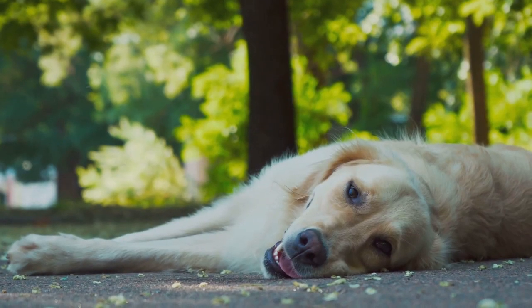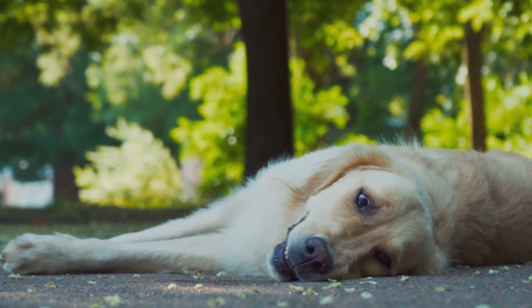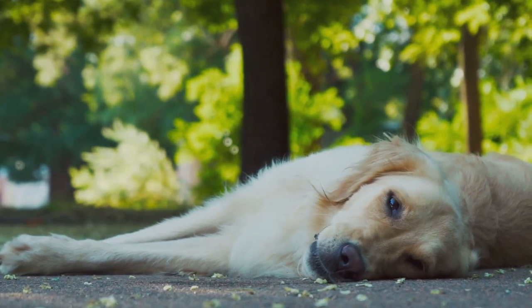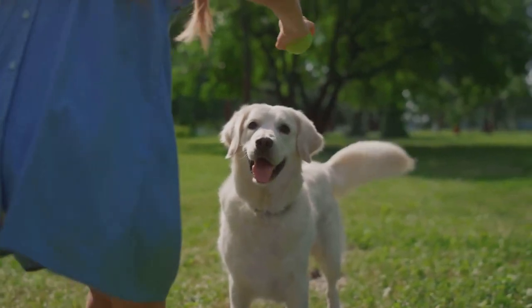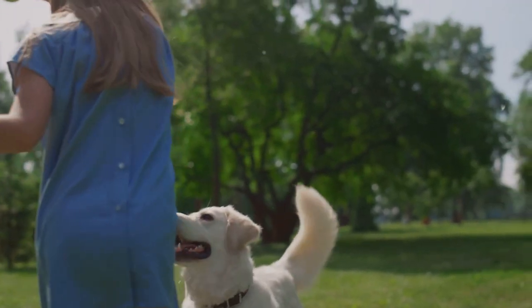Now let's travel across the pond to meet the English cream golden retrievers. These dogs are a sight to behold with their cream-colored coats ranging from light to dark cream. Bred mostly in Europe, English cream golden retrievers share a similar build to show-bred golden retrievers — sturdy, well-balanced, and with a calm, composed demeanor. Despite their name, they're still golden retrievers at heart, known to be friendly, reliable, and trustworthy.